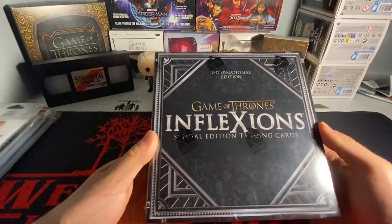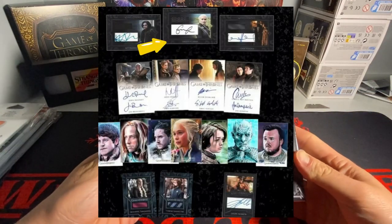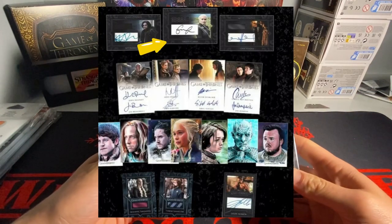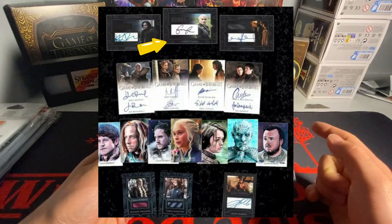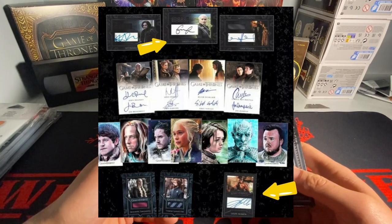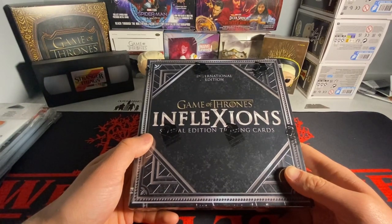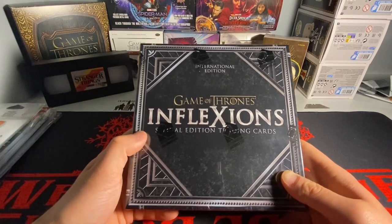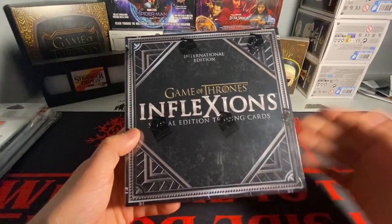For the hits, the biggest chase card is — I'll see if I can throw it up on the screen — it's a Daenerys Targaryen relic autograph. And there's also a Jason Momoa relic autograph, who was — Khal Drogo, that's his name. Let's get into this box.